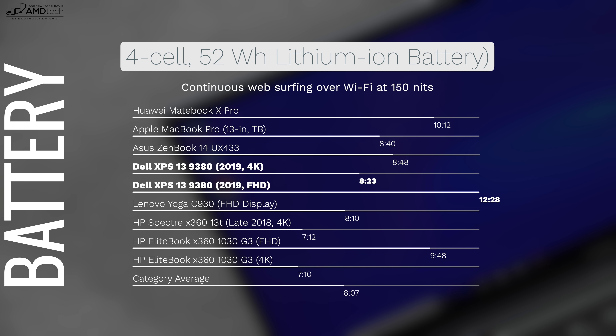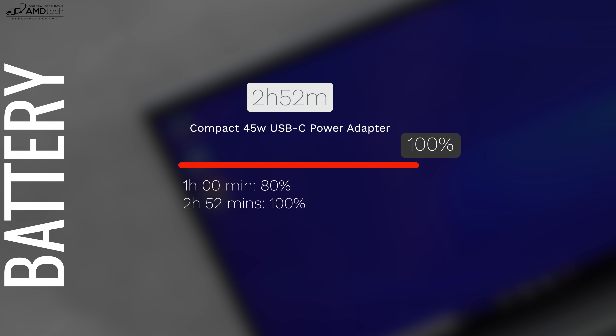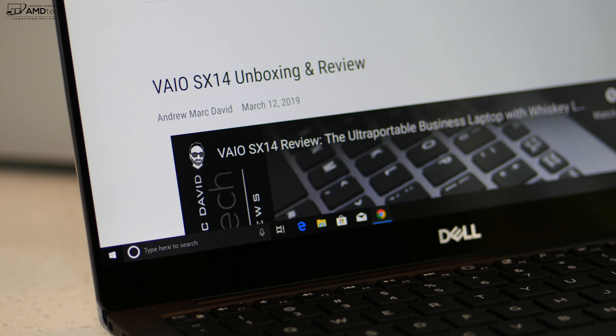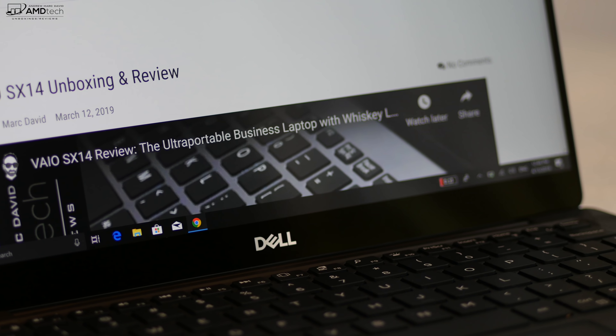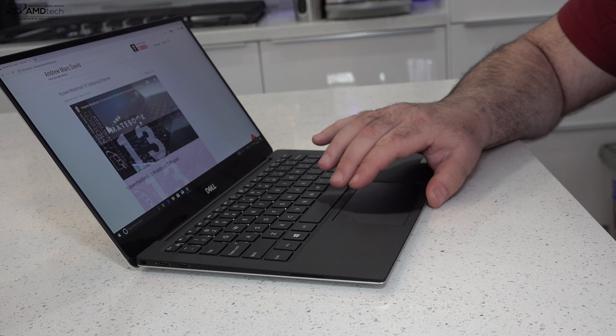The new Dell XPS 13 sports a 4-cell 52-watt-hour lithium-ion battery. On my continuous web surfing test over Wi-Fi at 150 nits, my 4K model got 8 hours and 23 minutes — that's actually pretty good, essentially all-day battery life. The Full HD model did even better at 12 hours and 28 minutes — best in class for this category. If you do need to plug in, the supplied 45-watt compact power adapter will charge to 80% in one hour, with 100% reached in just under 3 hours — 2 hours and 52 minutes to be exact. When it comes to the keyboard, it's actually pretty good. It only has 1mm of key travel — a bit shallow — but it didn't feel like my fingers were going to bottom out, and it had pretty good tactile feedback. I love the multi-stage backlight, allowing me to work in a dark or dimly lit environment. The precision touchpad worked really well too — two-finger scrolling was buttery smooth and all Windows 10 gestures worked as advertised.